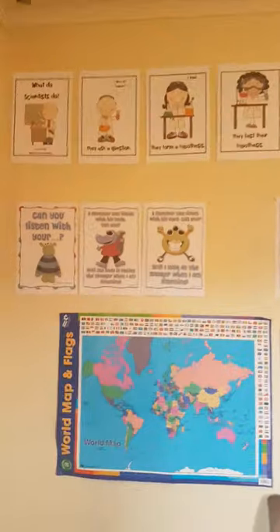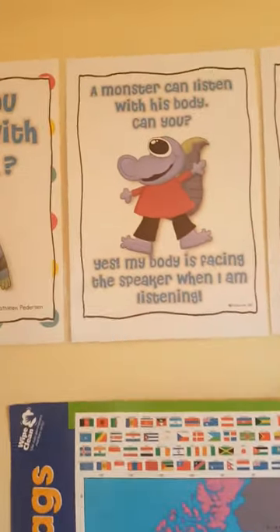There's also this one called Listening Monsters — it's about listening skills. That's from Kathleen Pedersen.